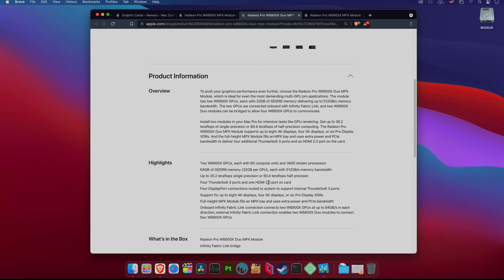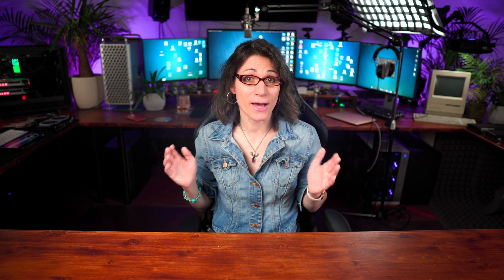But there is one disappointment in those new GPU specifications: only HDMI 2.0. The AMD reference cards have HDMI 2.1, so those who wanted to connect a higher resolution display at, say, 120Hz are out of luck here. But I think for most people 8 4K displays or 6 6K Pro XDR displays should be quite enough.